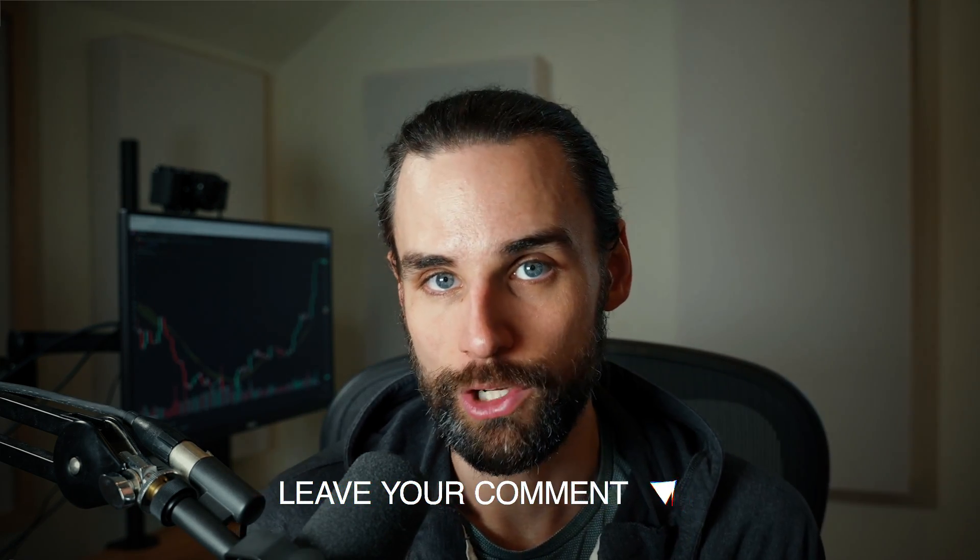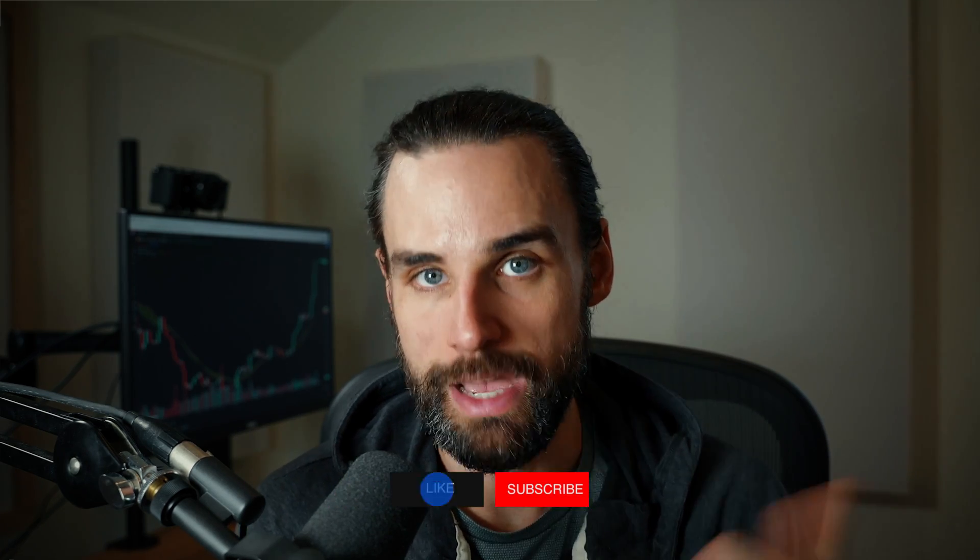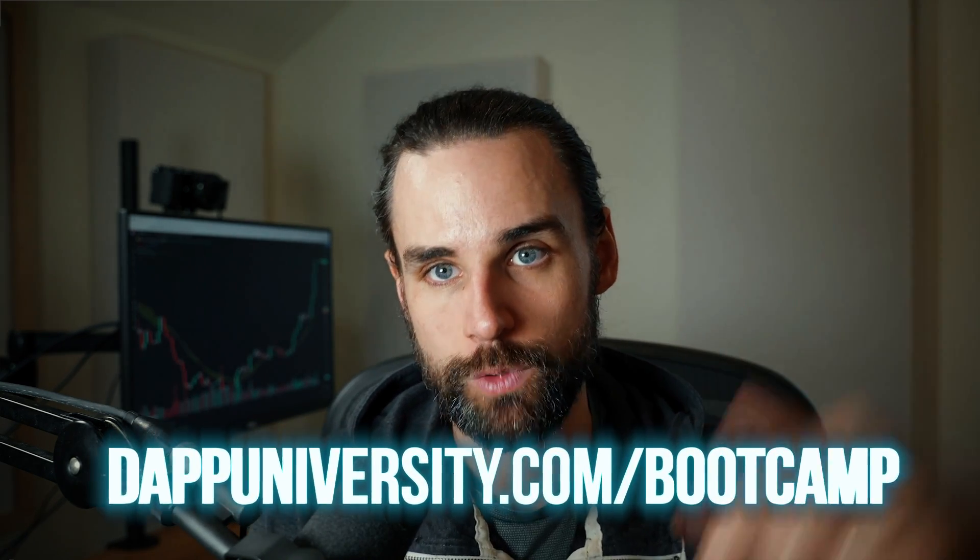Those are the top five ways to make money as a blockchain developer. If I missed anything, leave a comment below. Smash that like button for the YouTube algorithm and subscribe. If you want to take action on everything in this video, I can show you how to become a blockchain master and increase your income well past $100K by stacking these different methods — you can use one or all of them and make multiple six figures if you really hustle, over at dapdiversity.com/bootcamp.